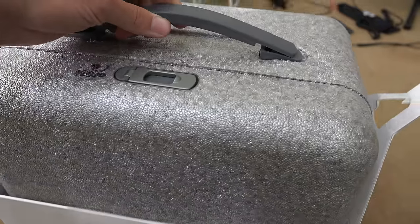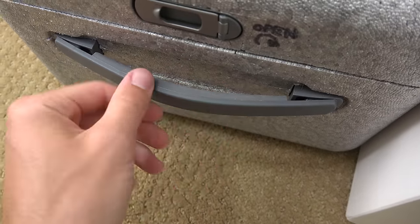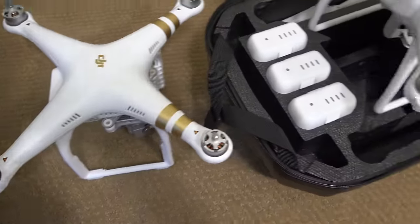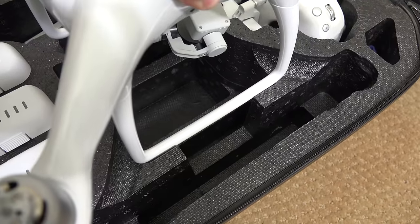Now before we even open the box, the included Styrofoam is actually a carrying case with a rubber handle and locking mechanism. This will make an awesome carrying case until I pick up a new hardshell backpack, or maybe I can modify my current Phantom 3 backpack, as it just barely doesn't fit.